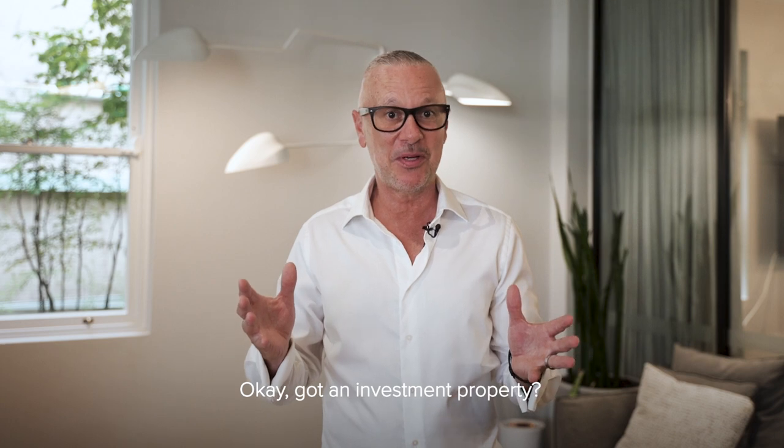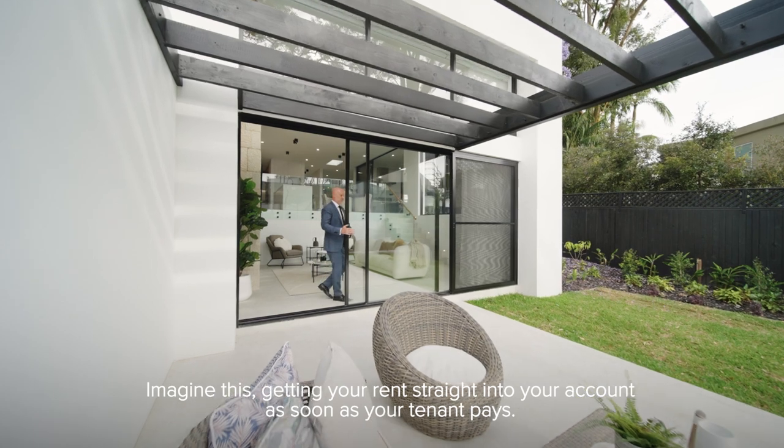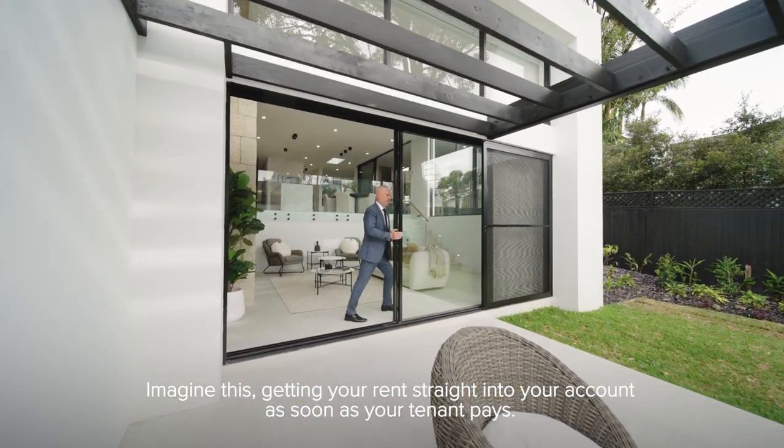Got an investment property? Is your rent just sitting there in your agent's trust account until the end of the month? Imagine getting your rent straight into your account as soon as your tenant pays.